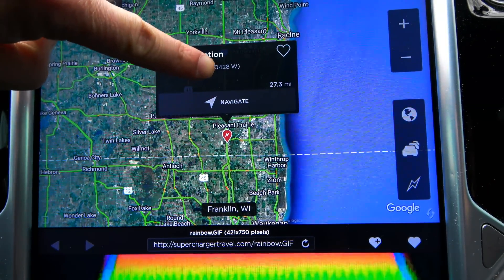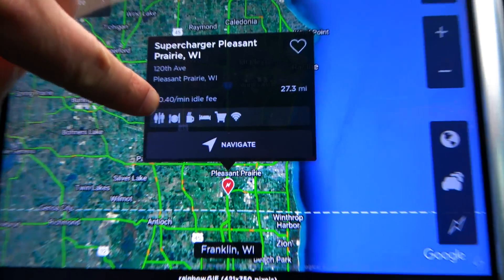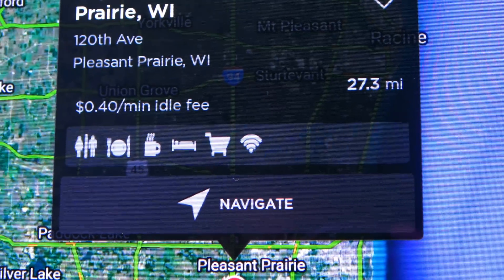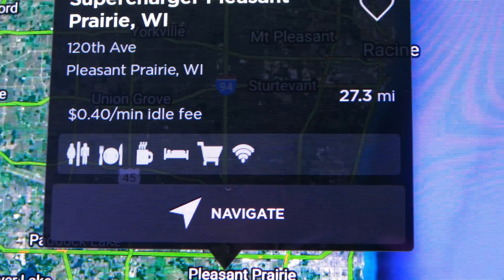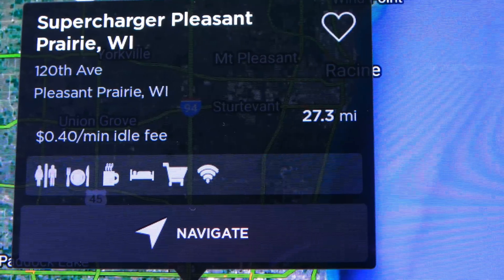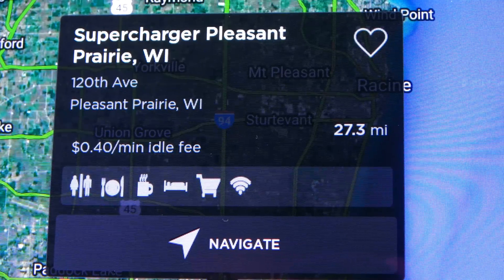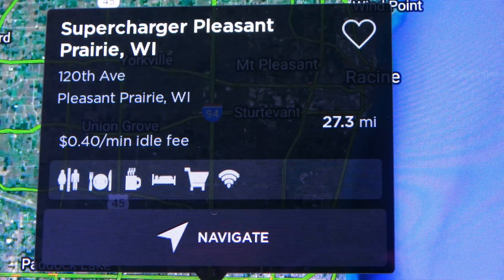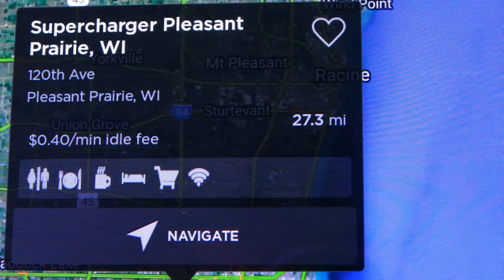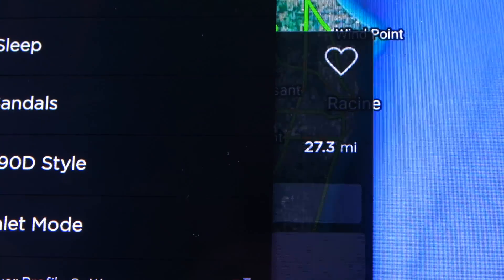Unfortunately, while it does have the icons of what's available, it doesn't actually expand on that. At this time, even if you touch any of them, all it shows is that there are restrooms, food, beverages, coffee, lodging, shopping, and Wi-Fi available - but it doesn't tell you specifically who, what, or where. It just tells you that stuff is within a reasonable walking distance, not that it's actually immediately available or what times it's available. Still, I'll take that.